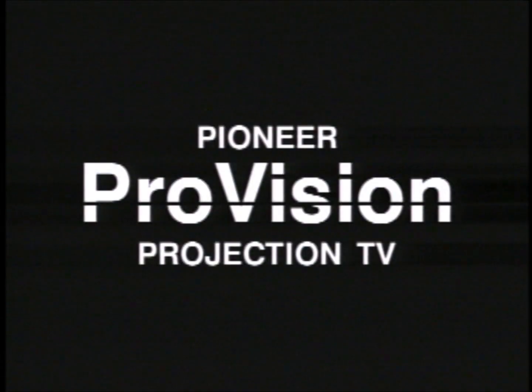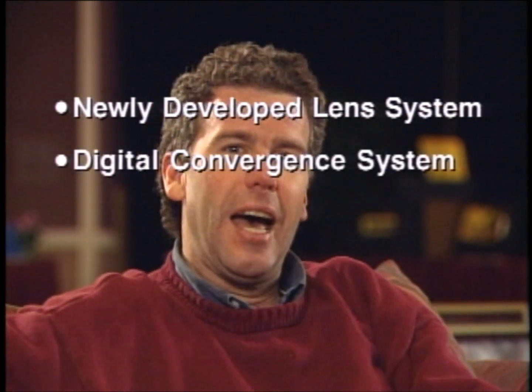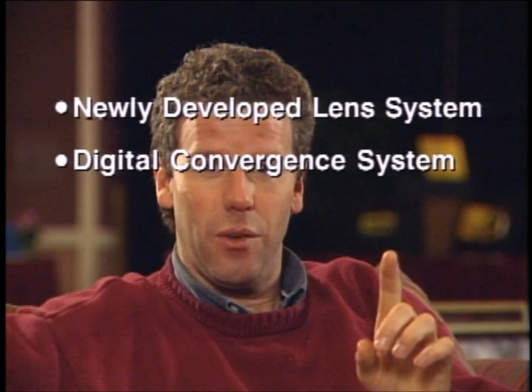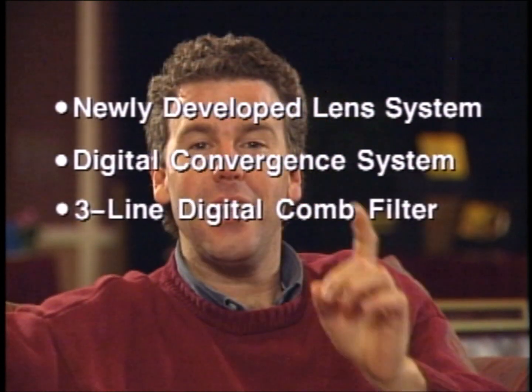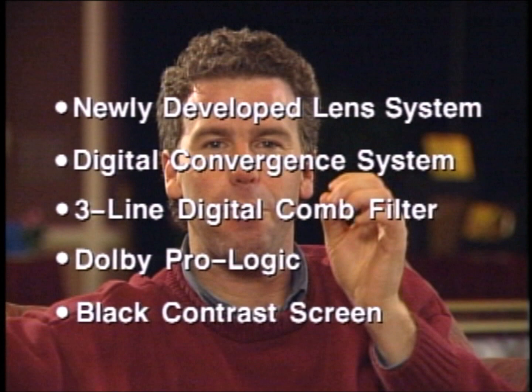One more thing. You've heard the film expression 'fade to black.' With most television monitors, it's closer to fade to gray, or fade to a reflection of yourself watching TV. With Pioneer projection TVs, a transparent black dye is mixed into the material that makes the screen. The benefit is less of the light that is in your room bounces off the screen. To recap: a larger lens, which means a clearer, brighter picture and a shorter cabinet depth; a better focused picture right off the line with the computer's help; a three-line digital comb filter; Dolby ProLogic with five built-in amplifiers; and a black screen for better contrast.